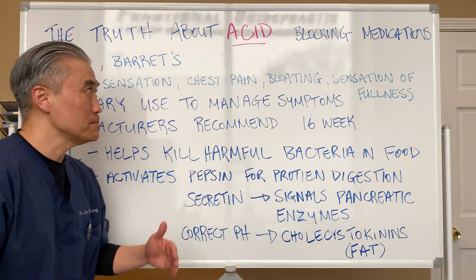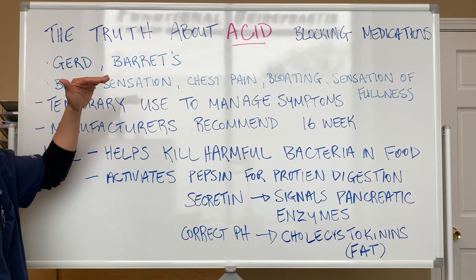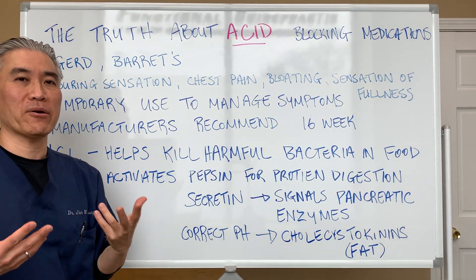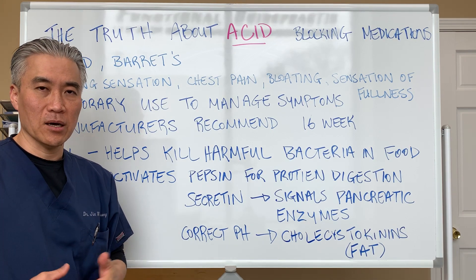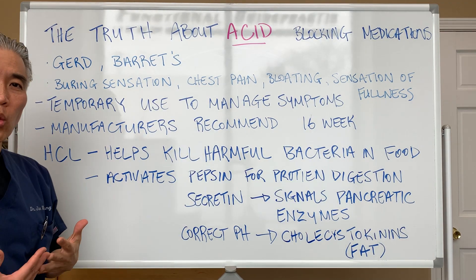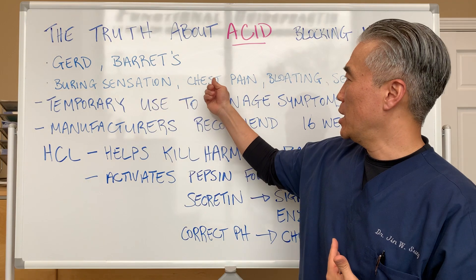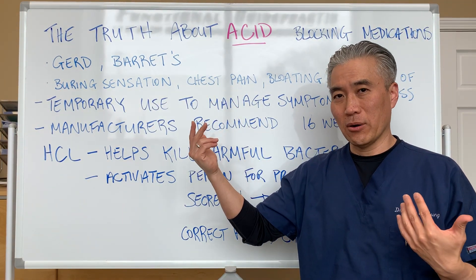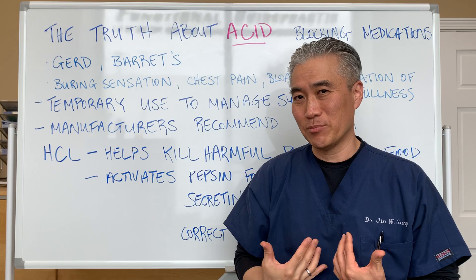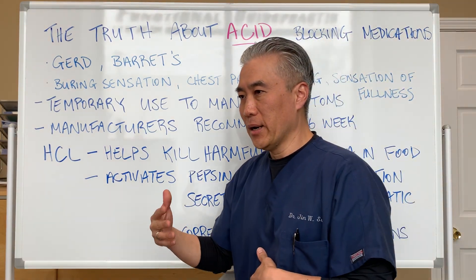The truth about acid-blocking medications is this: they're meant to be used for gastroesophageal reflux disease — burning in the chest and so forth — or sometimes something called Barrett's esophagus because of chronic reflux disease. The typical sensations are that burning, sometimes worse at night when you lie down and feel it up in your chest. You can mistake it for a heart attack because you get chest pain. Oftentimes you get bloating and a sensation of fullness, and you can't digest your fats and proteins. It's supposed to be used temporarily to manage these types of symptoms.